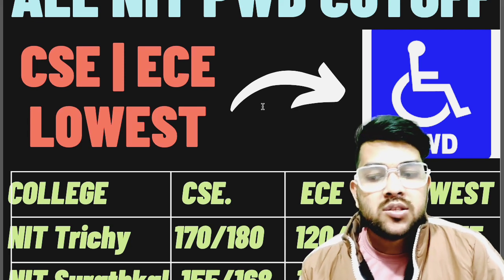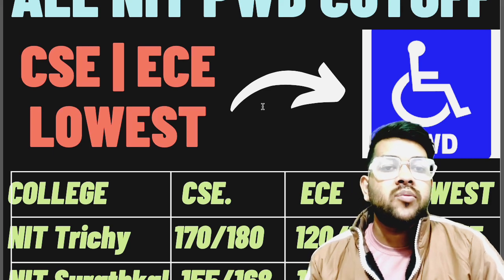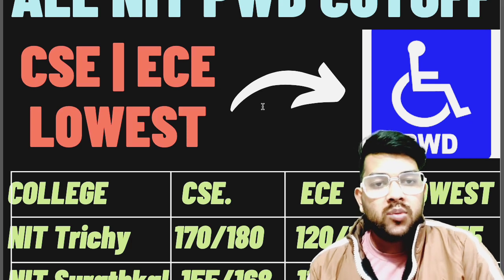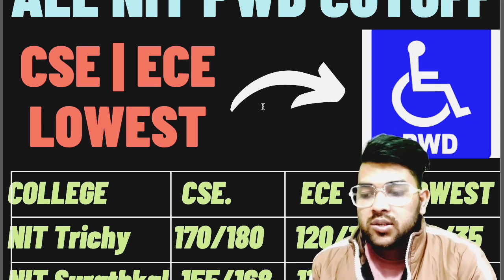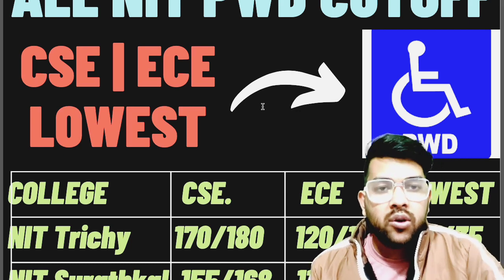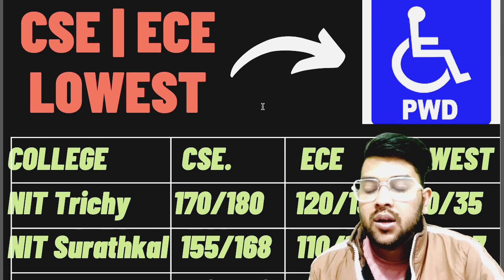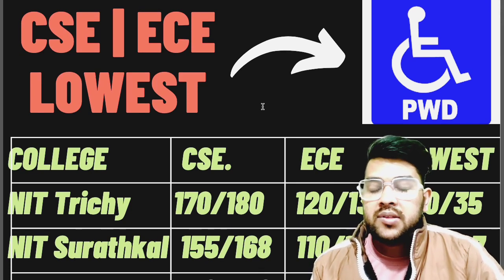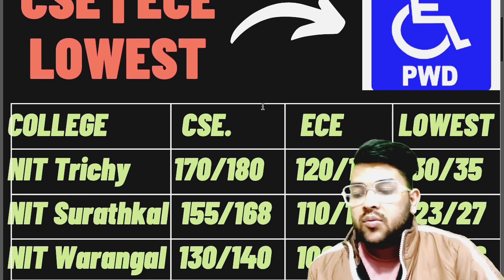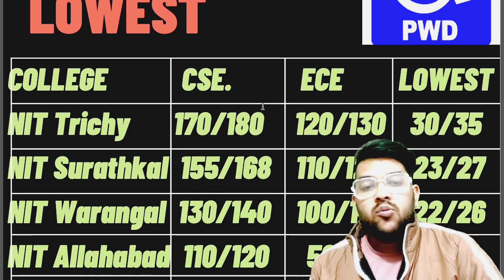If any student gets 175 marks they will get it, but if a student scores 175 they will likely get a good result in JEE Advanced as well and skip NIT Trichy — that's why 170 is the safer score for first attempt and 180 for second attempt. For EC: 120 and 130. For the lowest branch: 30 and 35, because demand for the lowest branch is very low. For NIT Surat: 155 for first attempt, 168 for second attempt. For EC: 110. Lowest: 23. NIT Warangal: 130 and 122. NIT Allahabad: 110, 50, and 10.